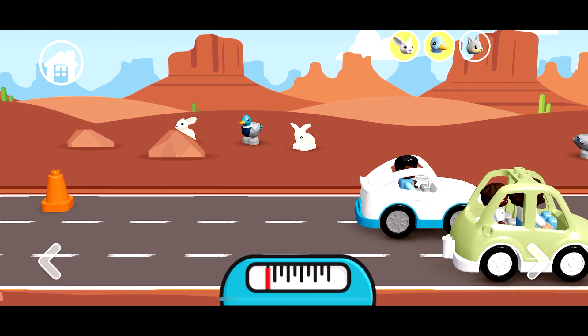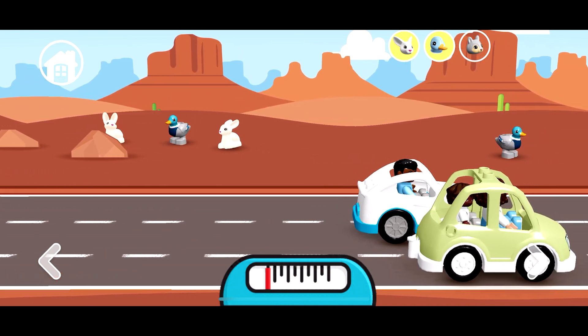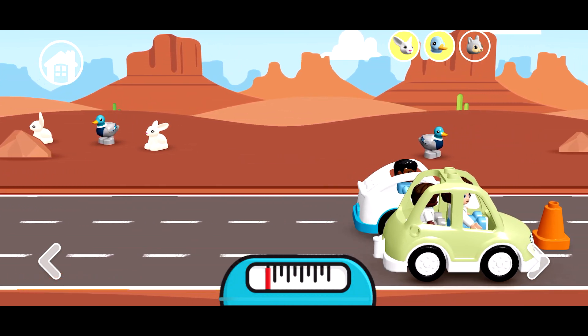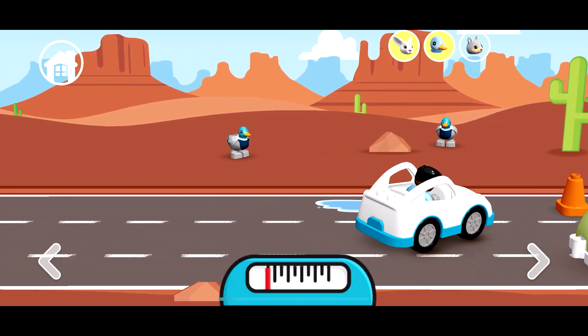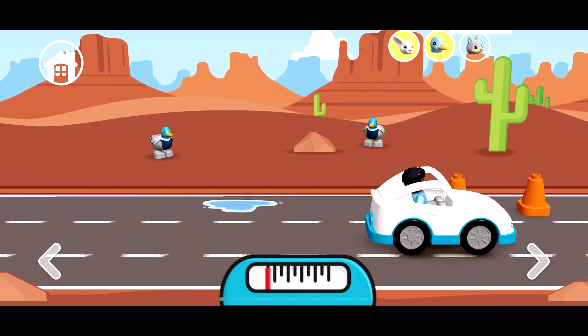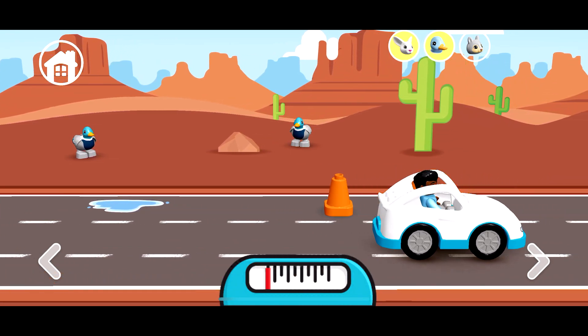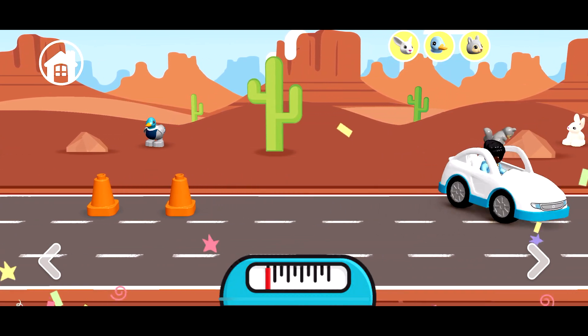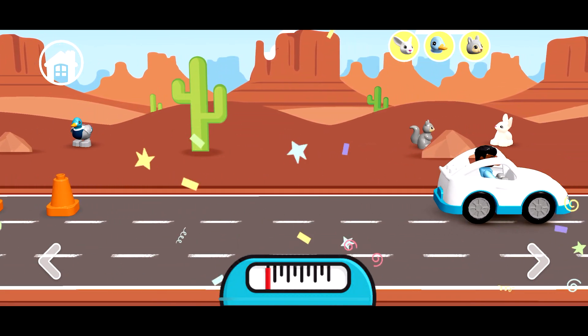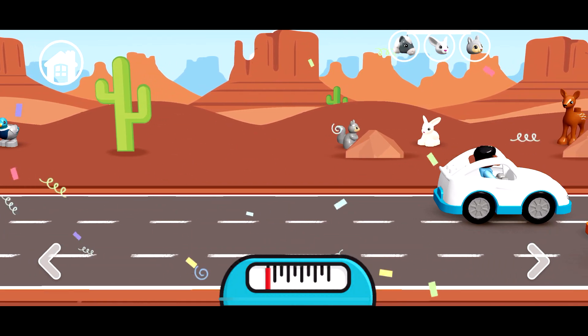Looking for it — where is squirrel? Squirrel, where are you? It's an orange corn, we need to go around it too. Oh hello, squirrel! Okay, go to the next LEGO level!